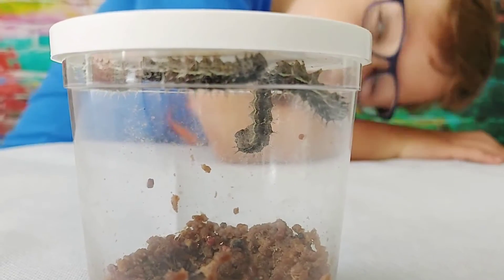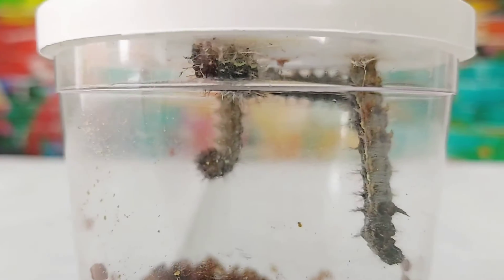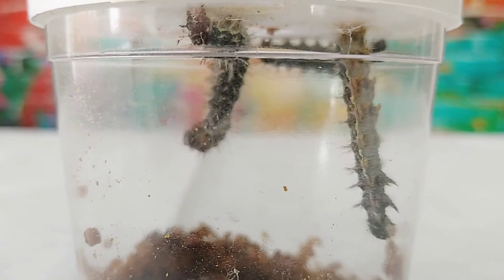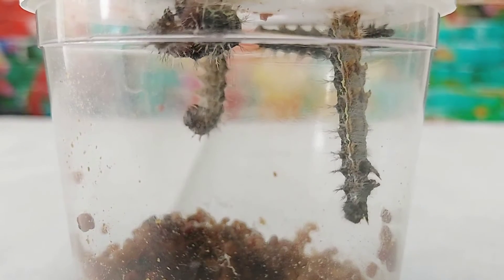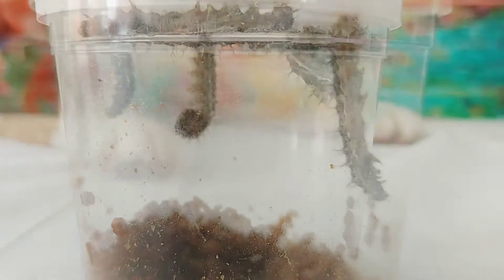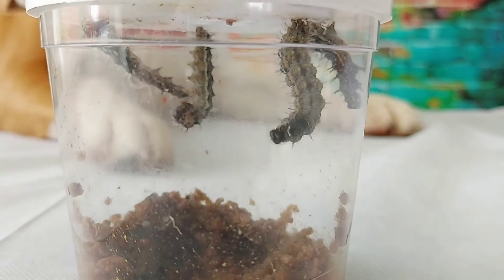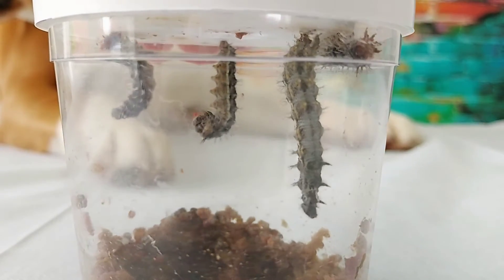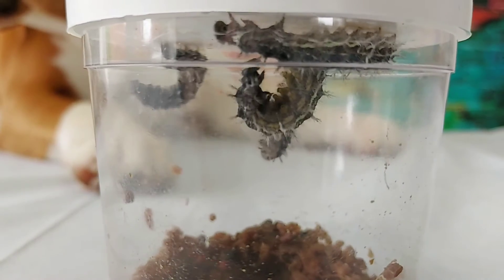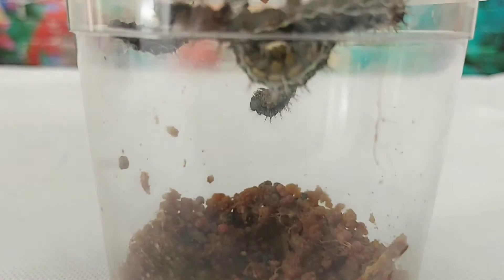Hi, little caterpillar. What's this one doing? Look at this one, Noah. Yeah, he stretches. I wonder when they're going to be hungry again. Do you remember like The Very Hungry Caterpillar? Yeah — he ate and ate and ate and then formed a cocoon. So I think they've probably eaten as much as they need now.